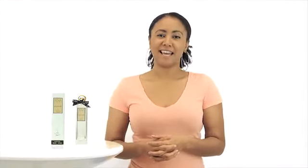Hey everyone, it's Sarah and today I'll be reviewing Tova Signature Perfume.